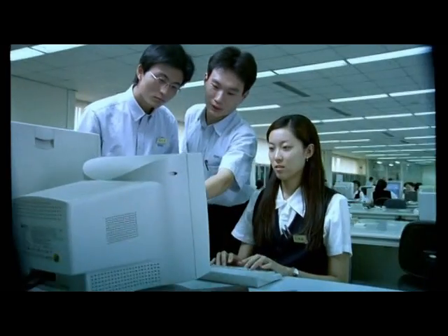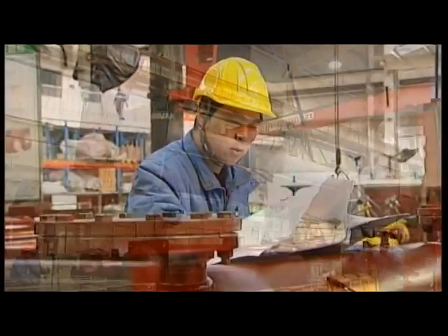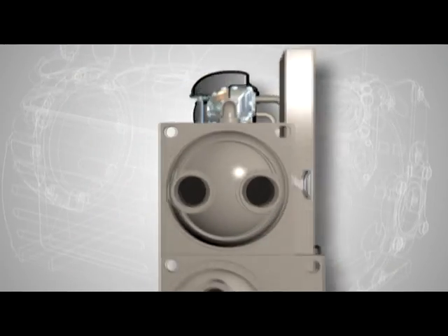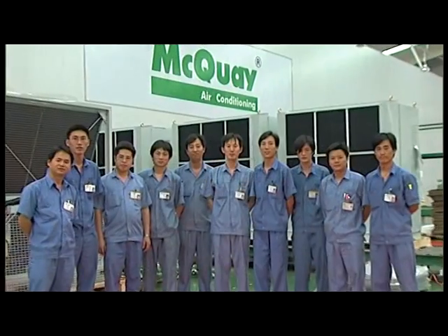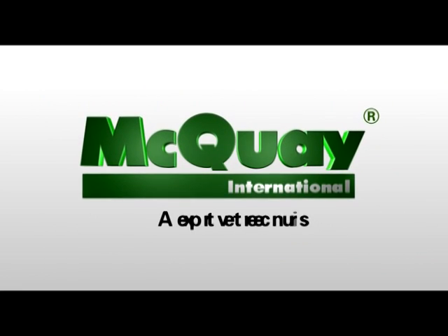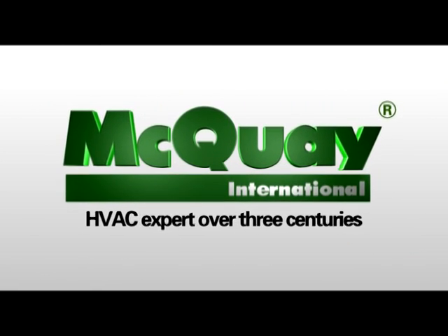With the increasing demands for environmental protection and energy savings, more and more authorities and buildings are looking into purchasing McQuay Magnetic Bearing Chillers. McQuay strongly believes the Magnetic Bearing Chiller is the solution and future standard. McQuay — an HVAC specialist that crosses over three centuries.